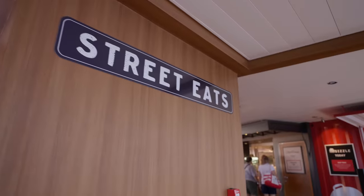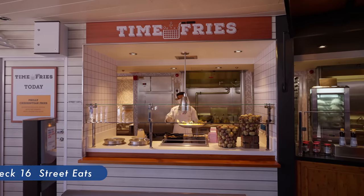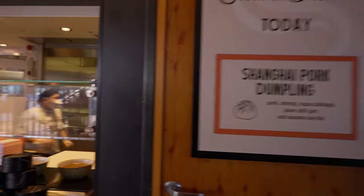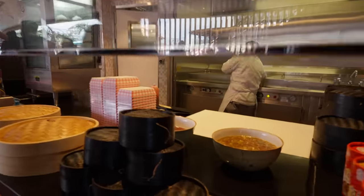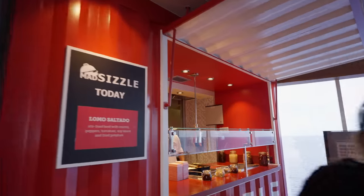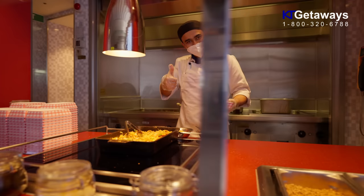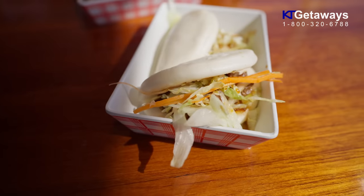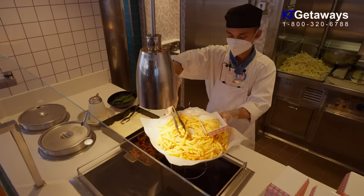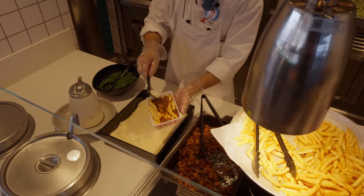Street Eats has three different vendors where you can grab a quick bite during the day, which consist of Steam Dream, featuring favorites like boughs and buns. The second vendor is Mad Sizzle, put the skill in skillet with the likes of Lomo Saltado and Pad Thai. And the last vendor is Time Fries, serving up every cruiser's dream, fries loaded up with culinary creations from chefs like cheesesteak fries.